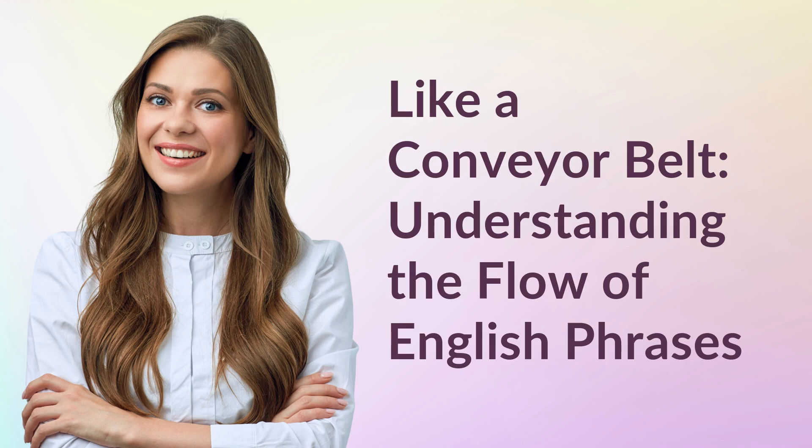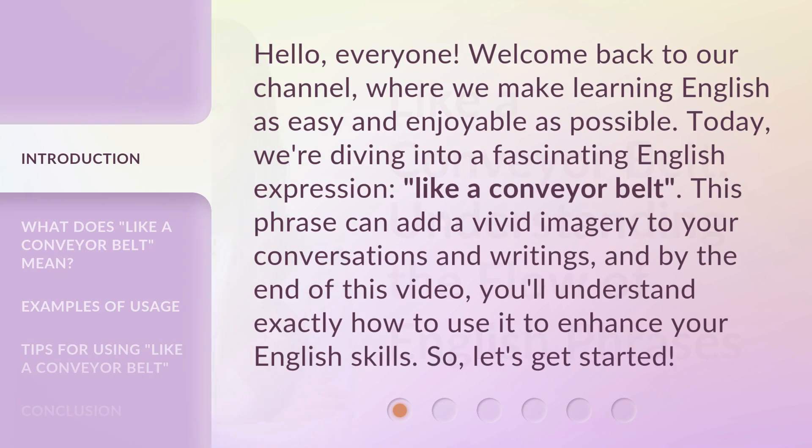Like a conveyor belt — understanding the flow of English phrases. Hello, everyone. Welcome back to our channel, where we make learning English as easy and enjoyable as possible. Today, we're diving into a fascinating English expression: like a conveyor belt. This phrase can add vivid imagery to your conversations and writings, and by the end of this video, you'll understand exactly how to use it to enhance your English skills. So, let's get started.